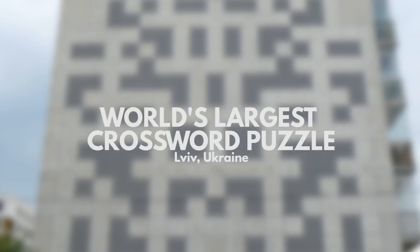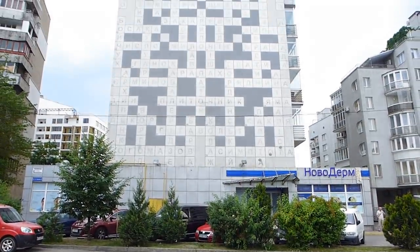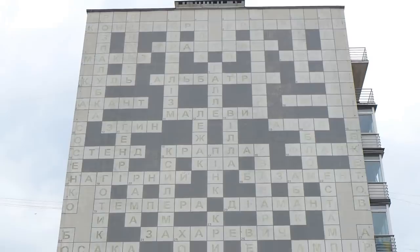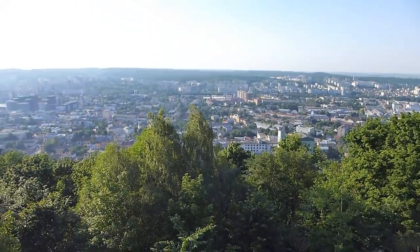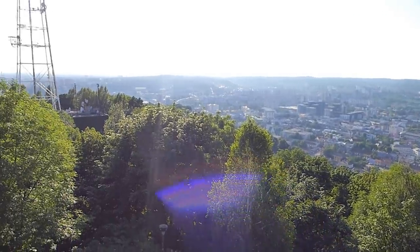And where better to start a quirky random list than the world's largest crossword puzzle, which can be found on the side of a tower block in the suburbs of Lviv, Ukraine. The clues are scattered around the city's landmarks and monuments, and the idea is that you hunt them down and then come back here to check your work after dark, when the answers light up — although you can kind of see them in the daytime.